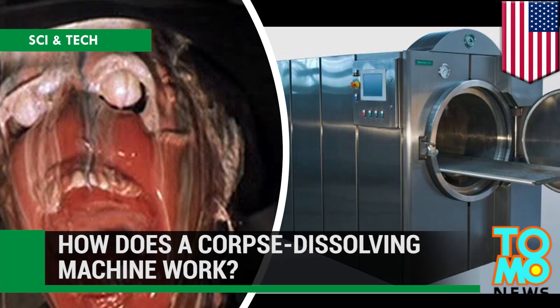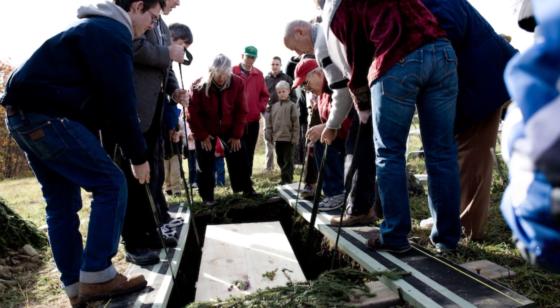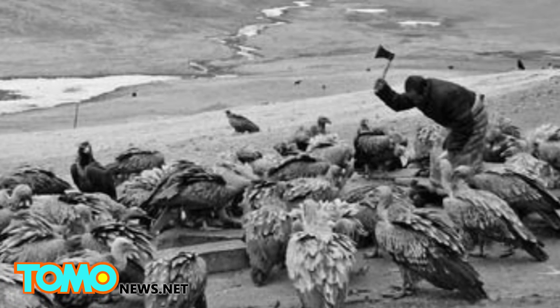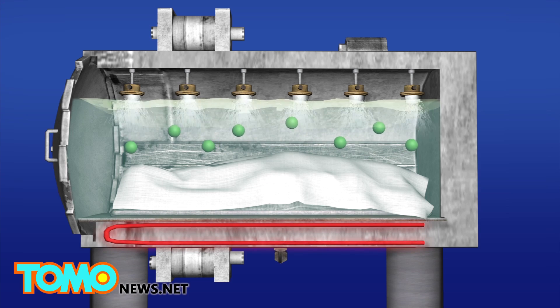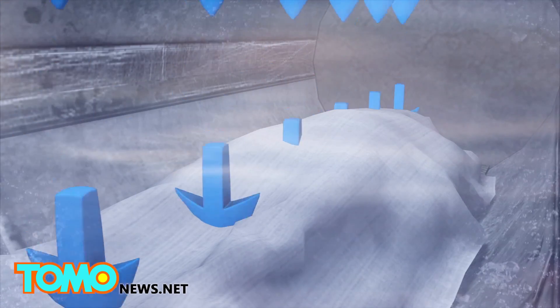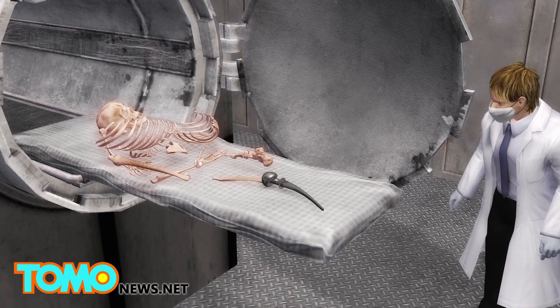How does body liquefaction technology dissolve human bodies? You have many options for what to do with your body when you die: bury it, freeze it, cremate it and turn it into a diamond, or let it take part in a Tibetan sky burial. One option you probably haven't thought of is liquefying your body. A Florida funeral home was the first in the US to use an alkaline hydrolysis unit in 2011. The Rezumator is a steel chamber that uses a solution of water and potassium hydroxide to dissolve the body. The chamber is pressurized to 10 atmospheres and the temperature is cranked up to 180 degrees Celsius for between two and a half to three hours as the remains are dissolved. The resulting body liquid is pure enough to be disposed of in the sewer system while the bones are crushed into ash.